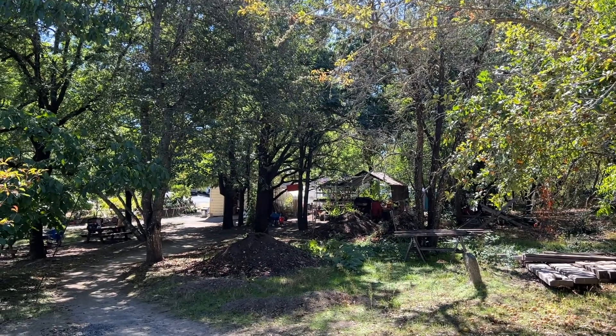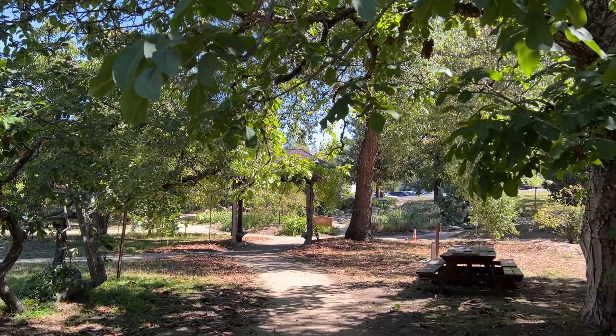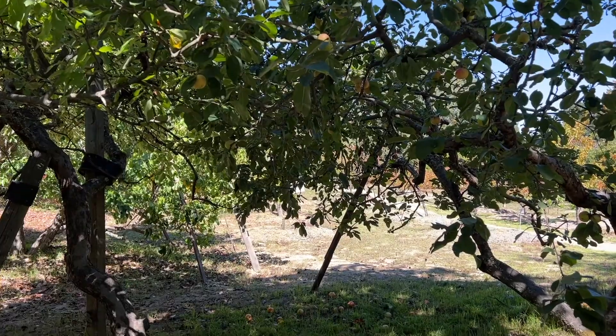This is the barn and more the working area of the farm. There's a little picnic area here, and more apples.